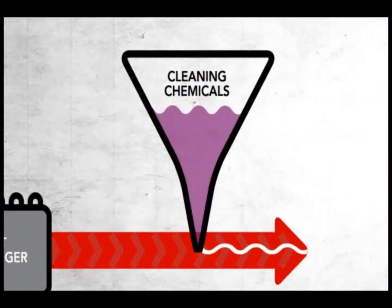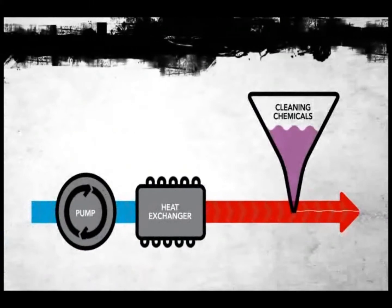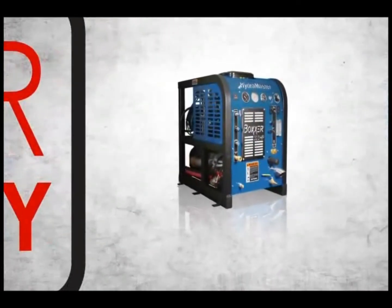Its unique last-step chemical injection system also prevents chemical buildup and premature wearing of the pump seals. If that's not protection enough, the Boxer 323 comes with our standard 2-year warranty on all parts and labor.